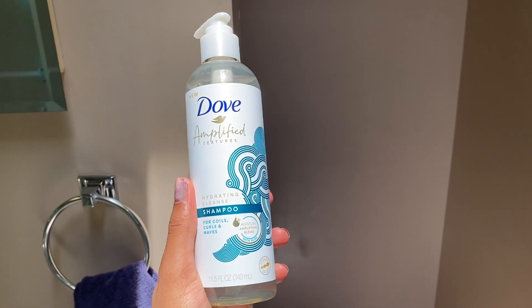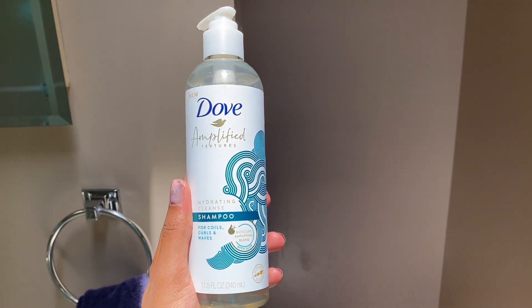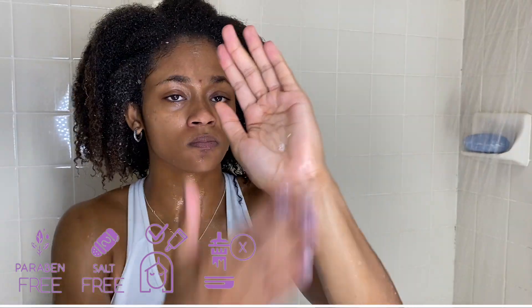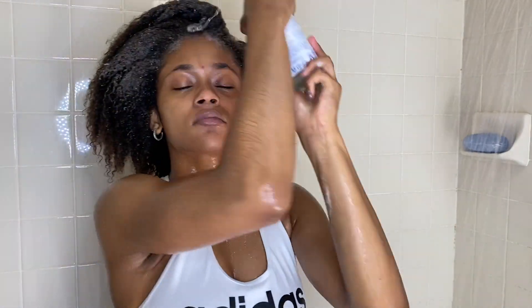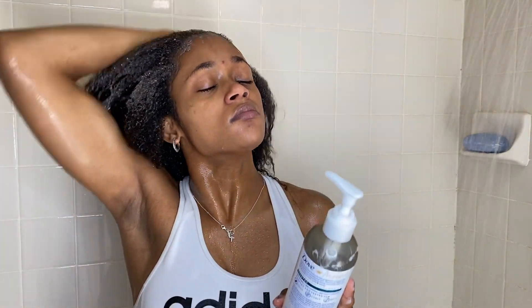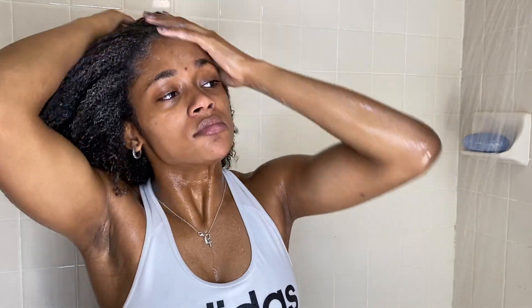Now that we have rinsed our hair, we are going to be using the hydrating cleanse shampoo for coils, curls, and waves. This shampoo is infused with aloe, which is overall really great for the hair and really does moisturize it. This shampoo is supposed to be a gentle cleanser, which I definitely agree with. It did not feel very stripping at all — it almost felt like a co-wash. It's supposed to leave your hair feeling very healthy and not stripped at all.